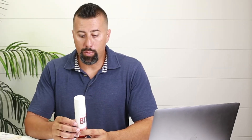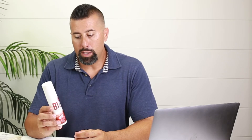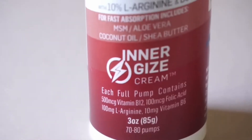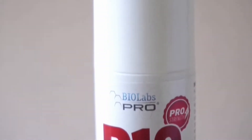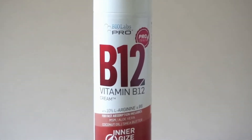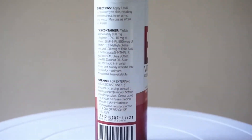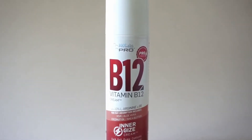We have the highest level B12 raw ingredients that we can possibly find. The vitamins in here include B9, which is folic acid — specifically L-methylfolate 5-MTHF. Some people have an MTHFR gene mutation, and this is safe for them to supplement with. We also have MSM, B6, B12, and L-methylfolate, which is considered B9.